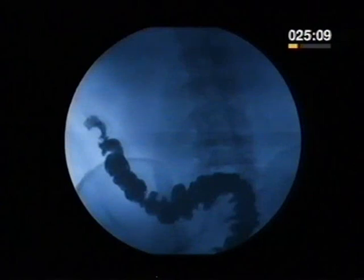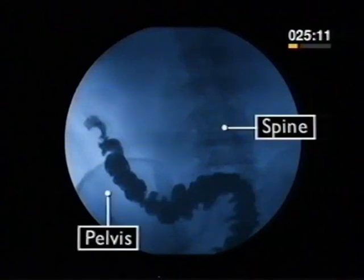On this X-ray, you can see the spine and the pelvis. The soft tissue of the gut becomes invisible as the waste food passes out of the body.